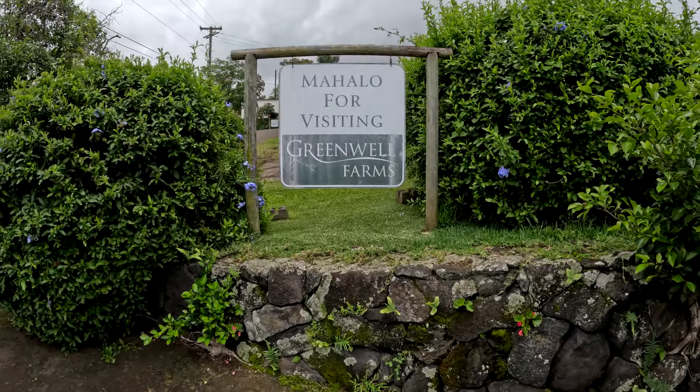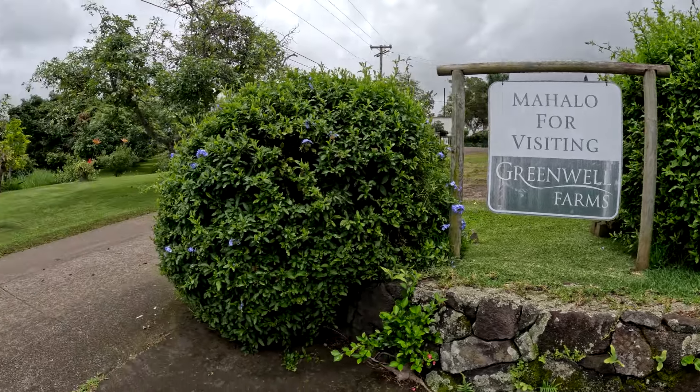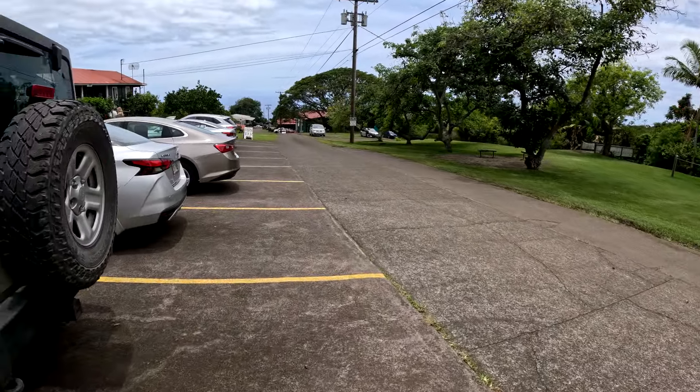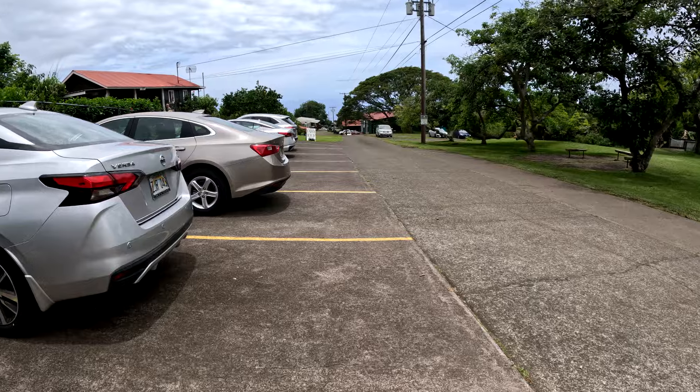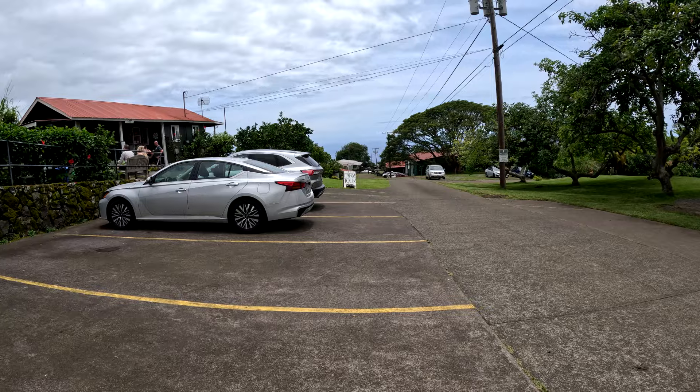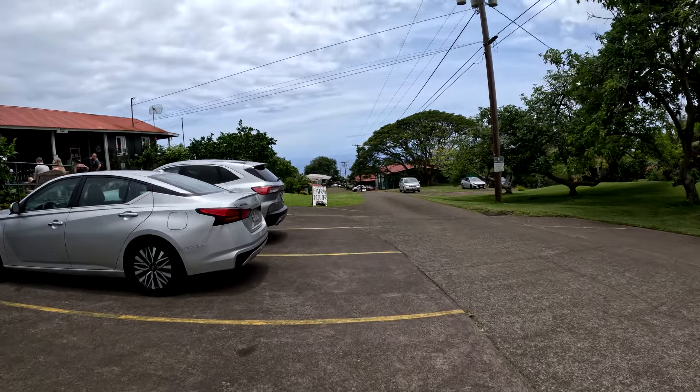Hey, what's up everyone? We're at Greenwell Farms. We're gonna take a free tour around the farm. Greenwell Farms is located in Kealakekua, which is about 20 or so miles south of the airport.